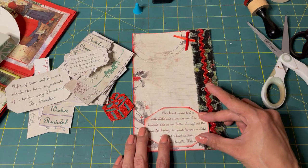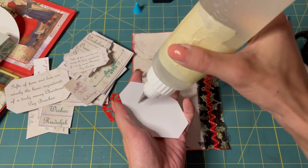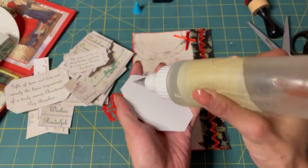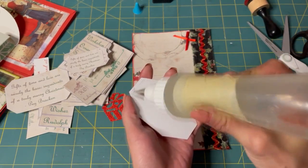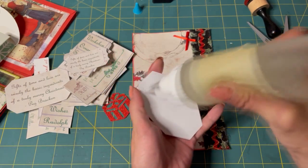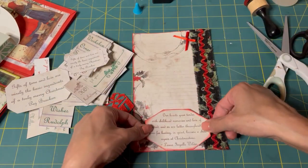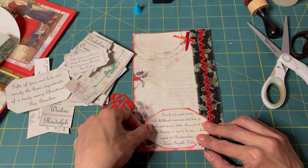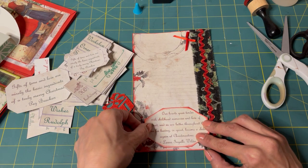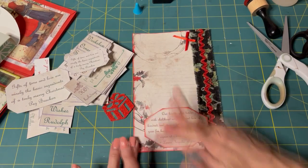I mean, then of course you wouldn't get the holiday sales, I suppose. I'm going to use Fabri-Tac — it'll go a little bit on the fabric right there. Move it up just a little bit because I'm going to stitch around it around the whole card. I'll do that off camera though.